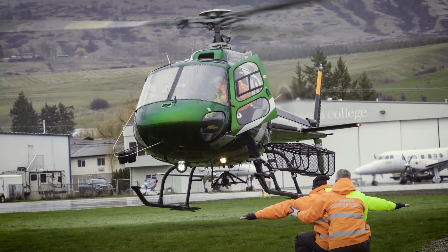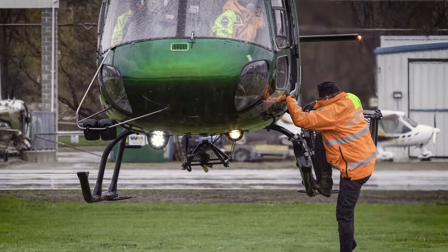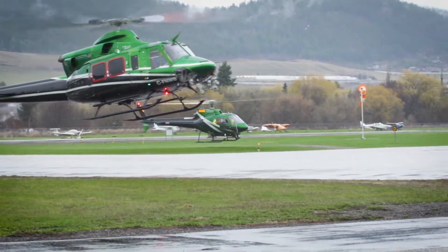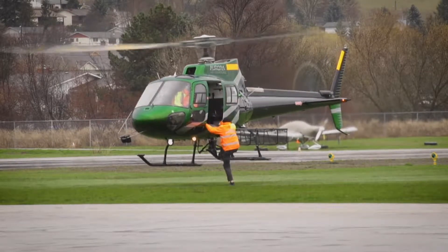This will give Vernon Search and Rescue the ability to get in and out of different locations much faster. The hovering helicopter is very unstable, so to prevent any incidents, as a team we have to practice getting on and off a helicopter.